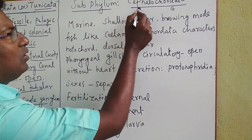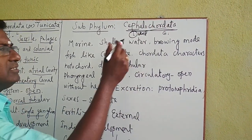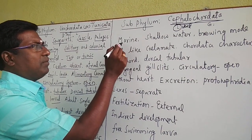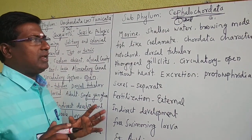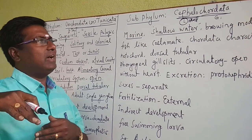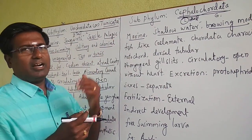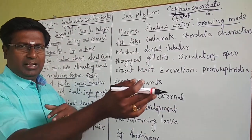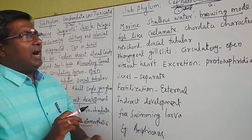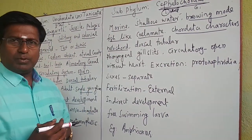Now let us discuss the subphylum Cephalochordata. 'Cephalo' is a Latin word meaning head, and 'chordate' refers to the notochord — the notochord extends through the head region, which is why it is called Cephalochordata. All organisms in this subphylum are marine, living in shallow sea water. They have a burrowing mode of life, burrowing into soil and living inside. These organisms are fish-like, elongated animals with a coelom present. They possess all the chordate characters, including the notochord present particularly in the head region.